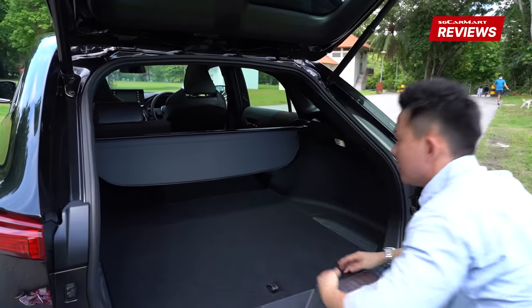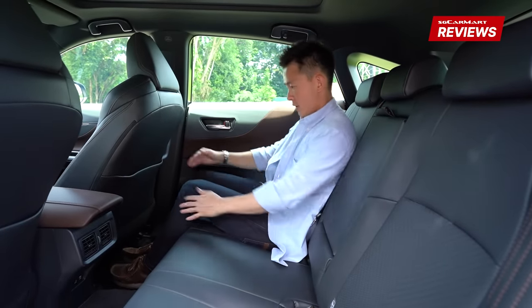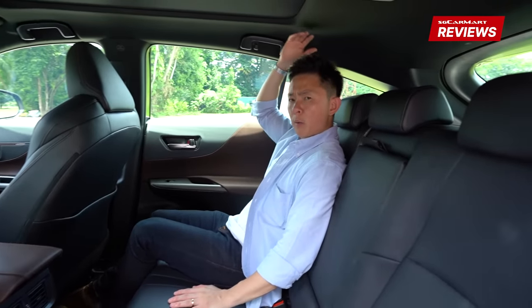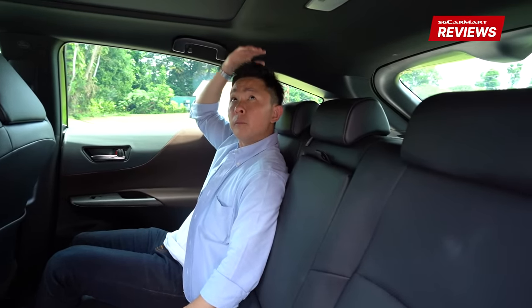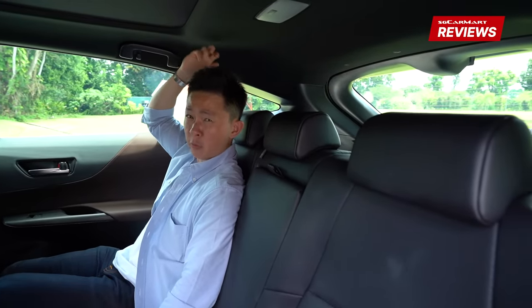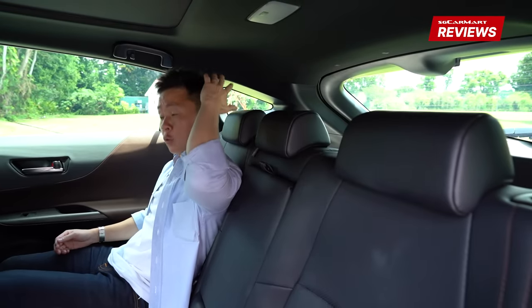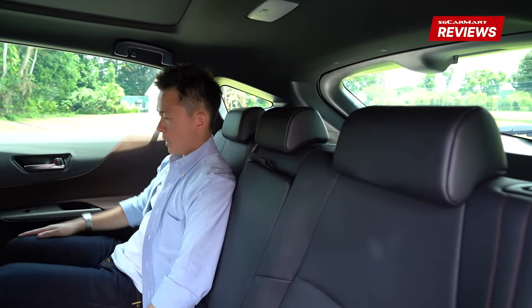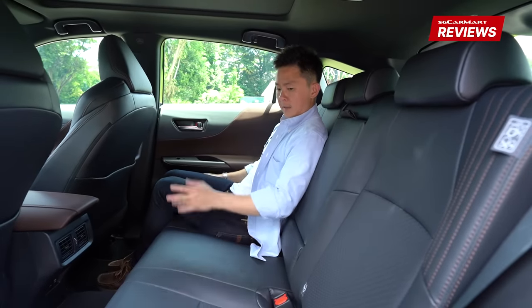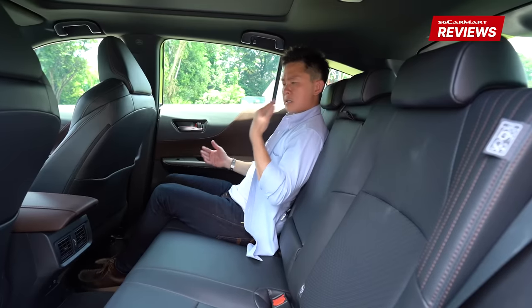The front seat has been adjusted to a normal sitting position and I'm still getting a lot of legroom and some headroom. I'm about 1.6 meters tall, but I suspect people up to 1.8 meters would have a bit of a squeeze to the roof because of the sloping roofline — 1.7 meters should still be fine, 1.8 a bit of a squeeze. Legroom is ample. The seats are very comfortable and sit slightly reclined.